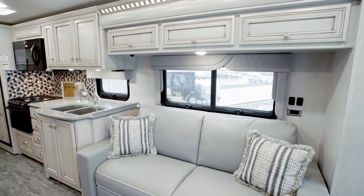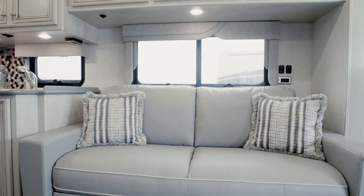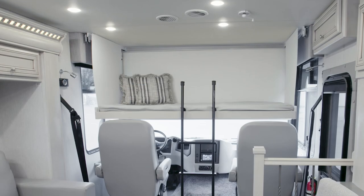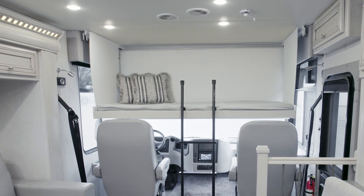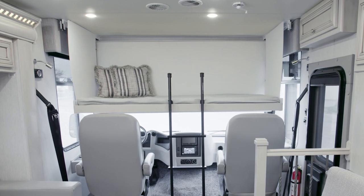You'll love spending time together in the Baystar Sport living room, where comfortable FlexSteel furniture invites you to make yourself at home. A drop-down bunk bed, a bunk sofa, and a variety of other furniture options are available, so you can choose an arrangement that works for you.